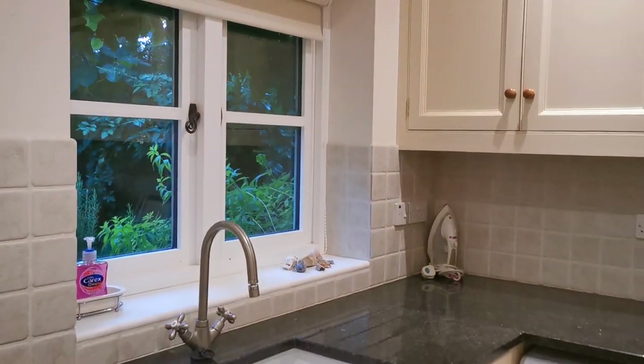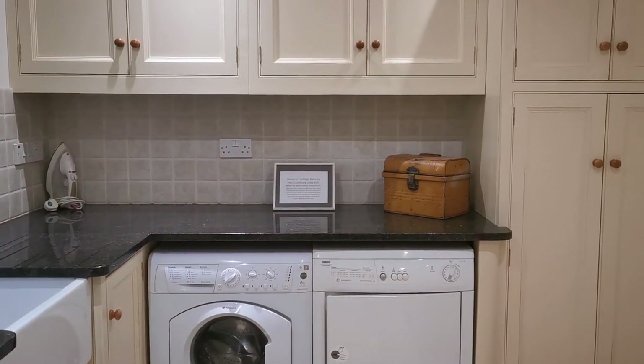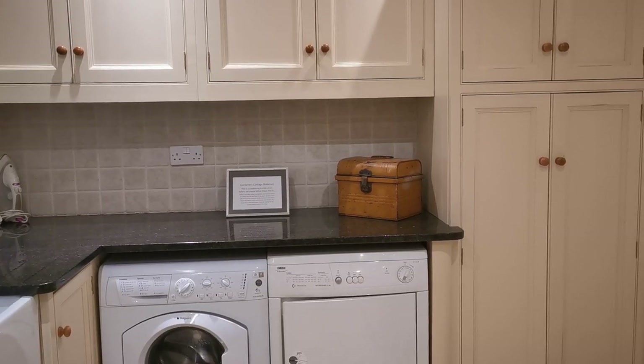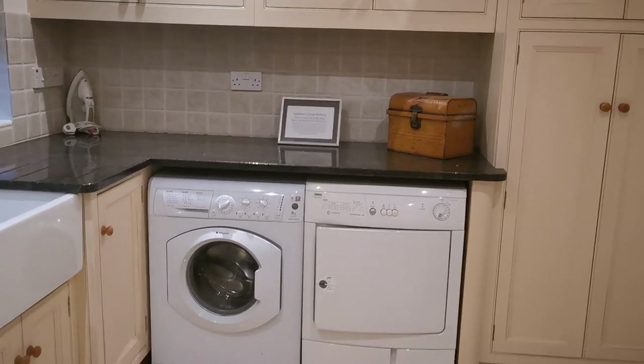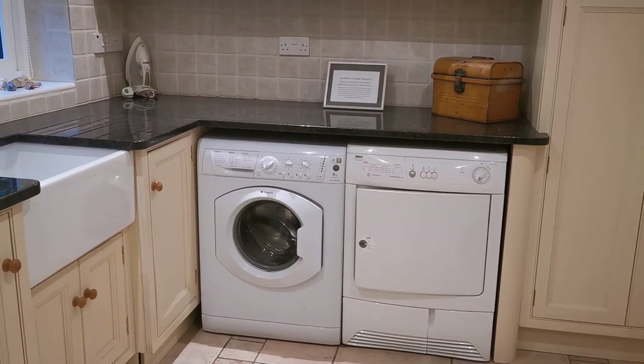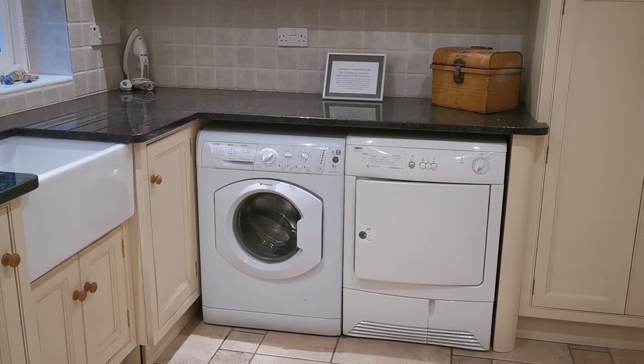I hope you've enjoyed this little tour of the utility area — it's just for information purposes for guests considering booking Gardener's Cottage. If you have enjoyed this little tour or found it informative, do follow the links below or at the end of this video, which will take you to the full cottage tours and show you the other beautiful rooms around Gardener's Cottage in Blakeney. Thanks for watching.